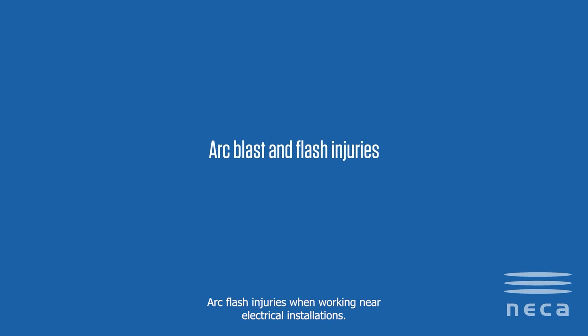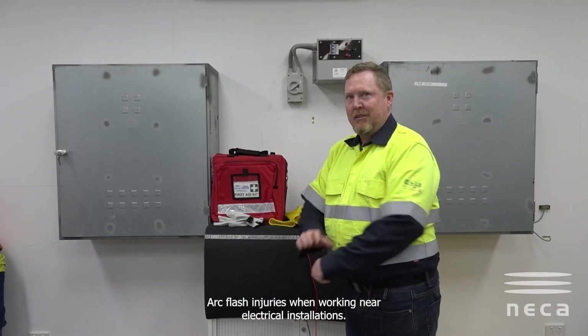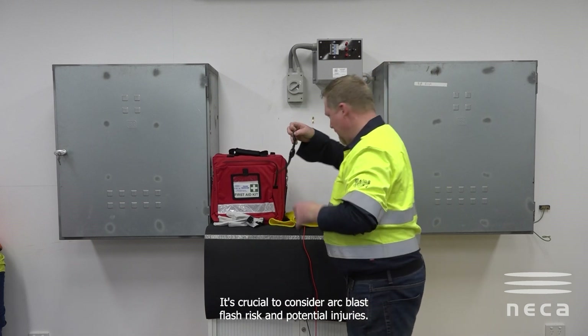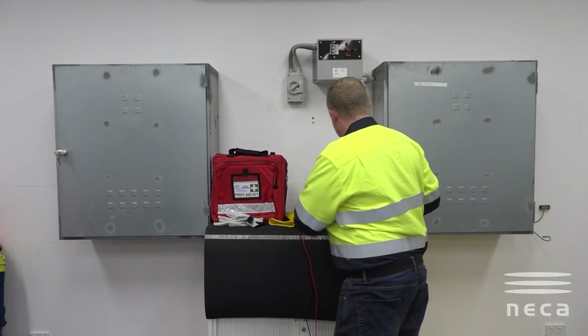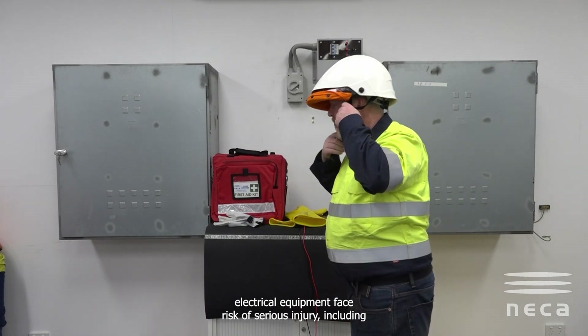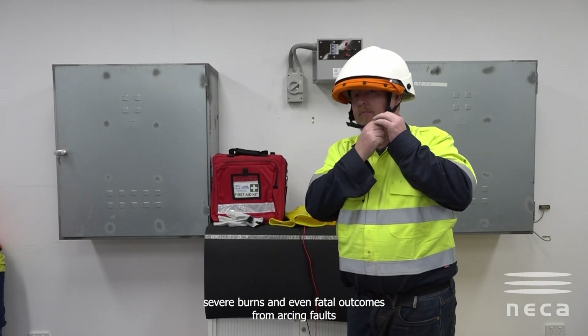Arc blast and arc flash injuries: when working near electrical installations, it's crucial to consider arc blast and flash risk and potential injuries. Individuals working on or near live conductors or electrical equipment face risk of serious injury, including severe burns.